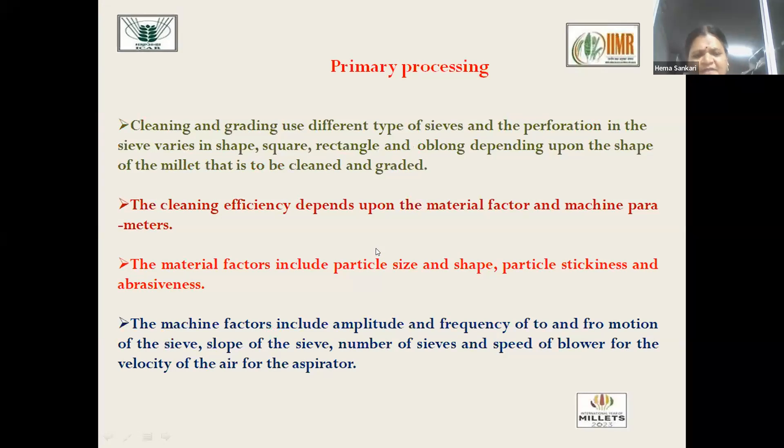There are many equipments in primary processing. One is the cleaner-cum-grader-cum-aspirator. Cleaning is a very important step since mud balls or small shafts present along with the grain will come into the value-added products and deteriorate their quality. So cleaning has to be very thoroughly done. Traditionally women labourers were engaged for this, but now machines have been developed. Depending upon particle size, shape, stickiness, and abrasiveness, different machine factors can be controlled to improve cleaning efficiency.